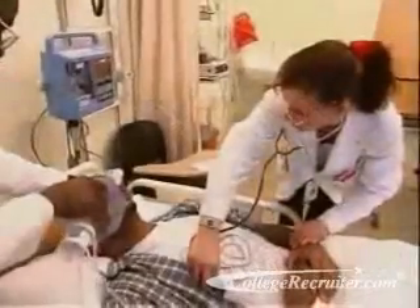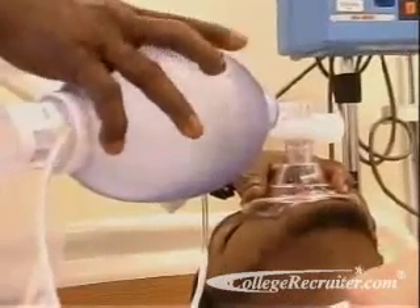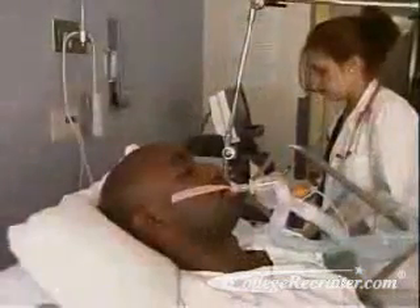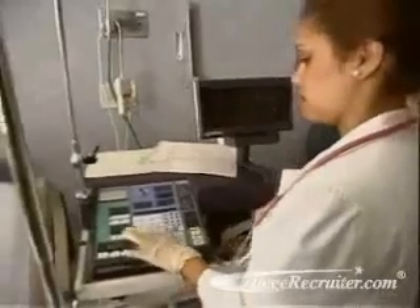Treating patients may involve chest physiotherapy and other airway clearance techniques to remove mucus and other blockages. It may also involve inserting a tube into a patient's windpipe and connecting it to a ventilator or other equipment.